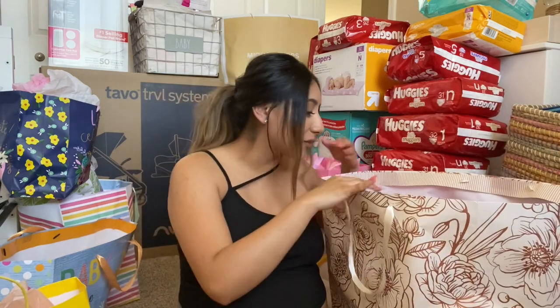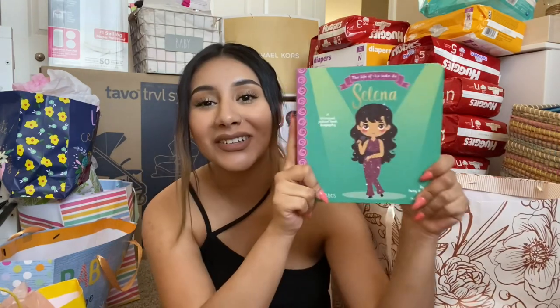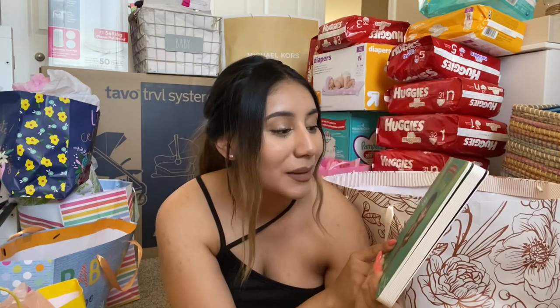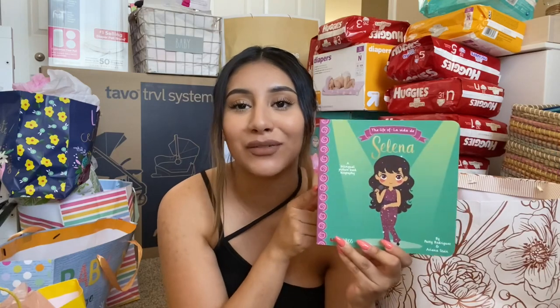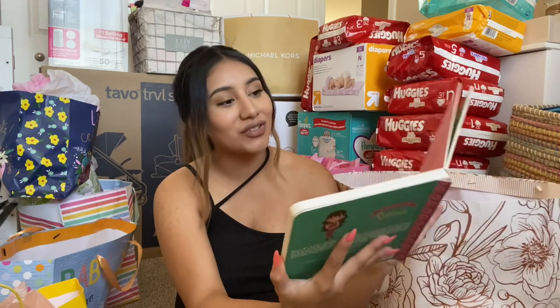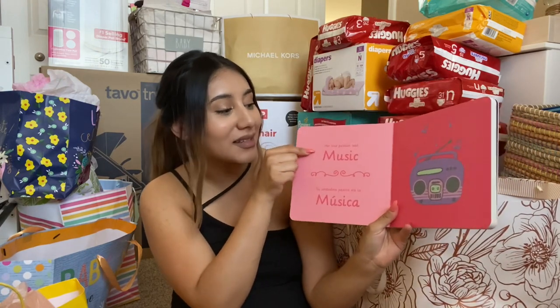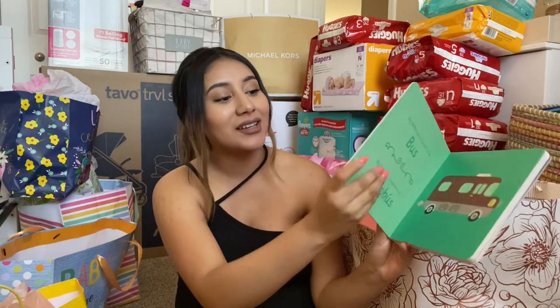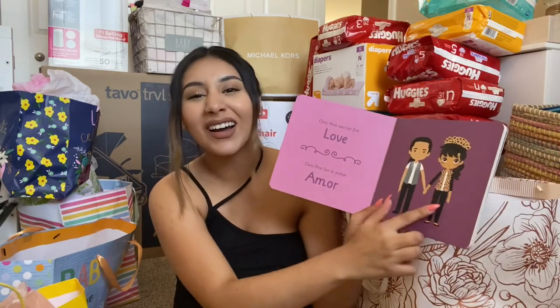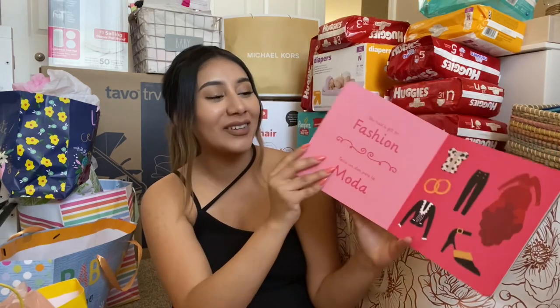I actually just remembered, I think these bottles are from my mom — they were definitely from another bag but I think we put them in here just to make room. They did get her a little Selena book — this one is a bilingual book. I put this on my registry, I thought it was so cute when I saw it in Target. It shows the sentence in English and the same one in Spanish, and it has to do with Selena and her life. This is so cute — Selena and Chris. I can't wait to show the baby and show her the movie because that's one of my favorite movies.